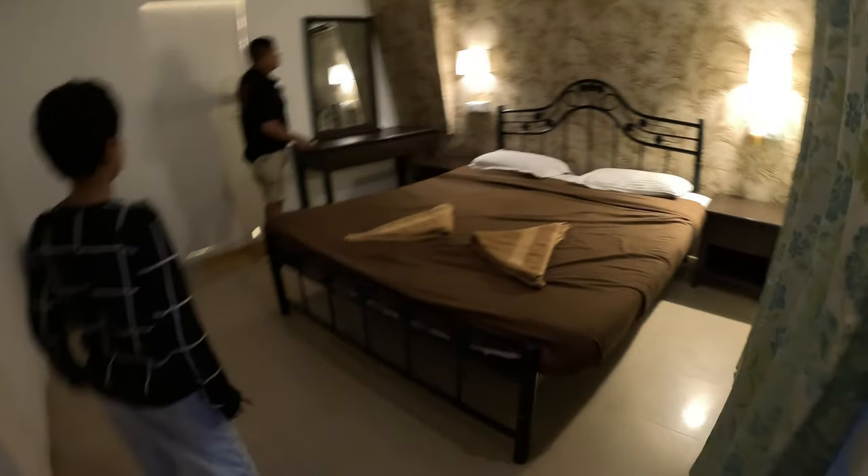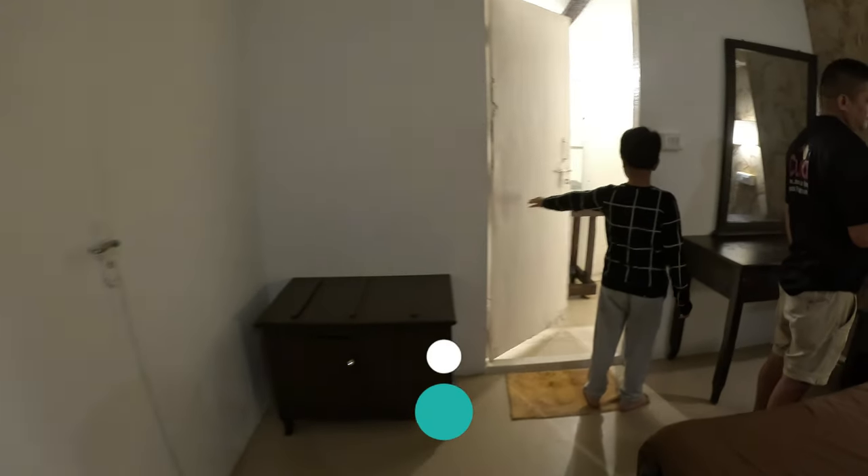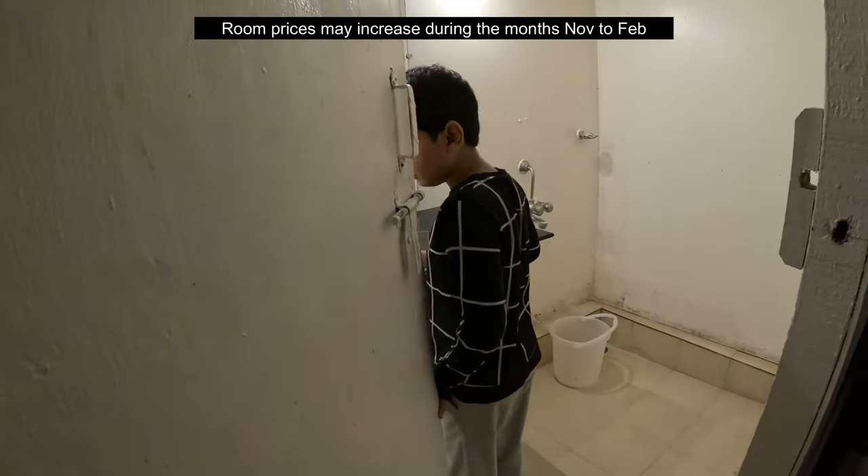Enter the balcony where they have two chairs and one table provided. After coming in, there is a bed. It's a very basic room, nothing fancy, too small for a family with a kid. And there is a cupboard missing in this room, which is the most negative point. The only reason we booked this room was for the sea view, which is also not that great.